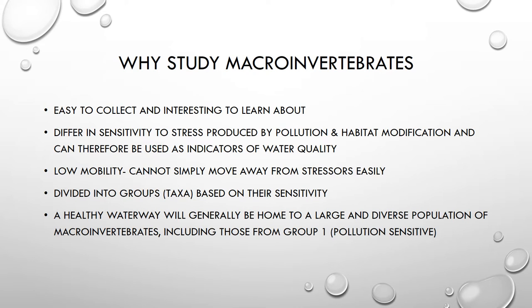Now that we've defined what a macroinvertebrate is, we're going to talk about why we want to study them. First of all, macroinvertebrates are very easy to collect. They're typically very numerous in bodies of water, and they're also really interesting to learn about. They have a lot of interesting adaptations, and their life cycles are interesting.